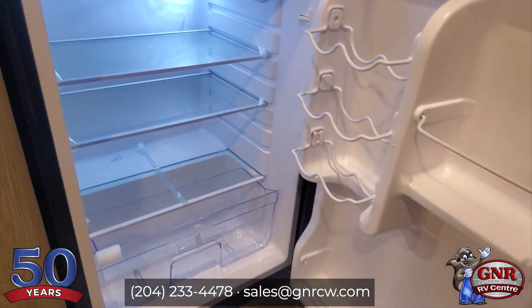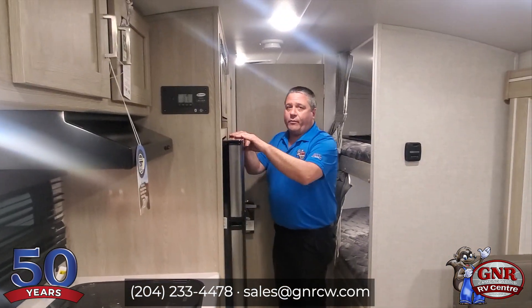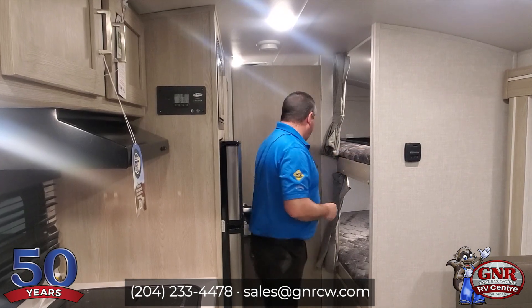This is a 12-volt fridge. The nice thing about the 12-volt fridge is that when you're running solar and two batteries, the manufacturer claims it can run indefinitely. It's going to depend on clouds and conditions, but it will definitely last a long time.